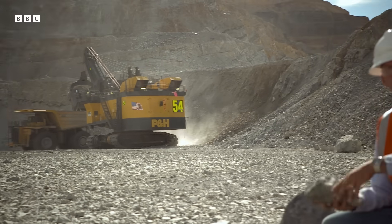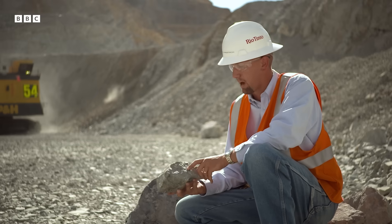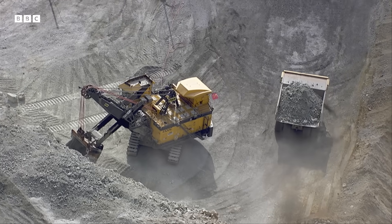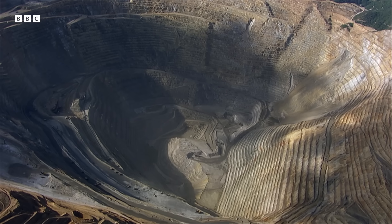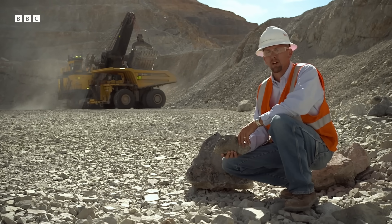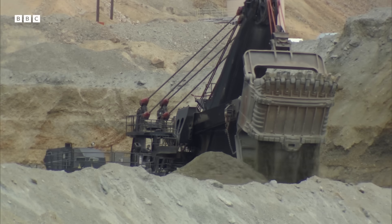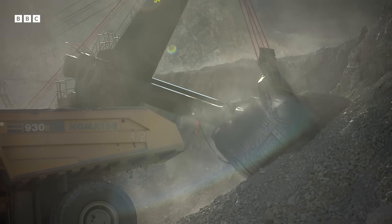This is low-grade Bingham Canyon Mine ore — in this case it's a limestone ore. The shiny spots are pyrite material. The ore itself only contains a tiny amount of copper, so they have to dig up a lot of it to get enough pure metal. That's why the mine is so huge — they've been mining for over 100 years, producing 19 million tons of copper and moving about eight billion tons of material.